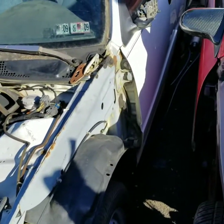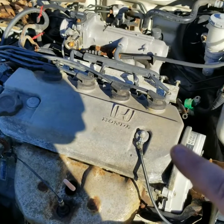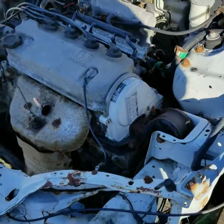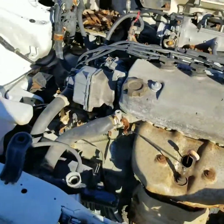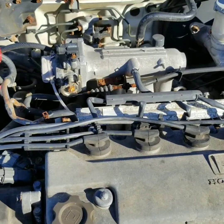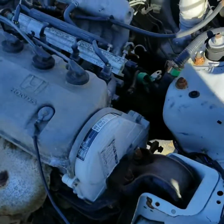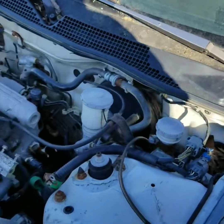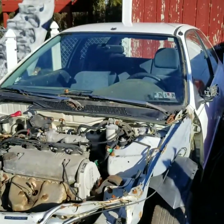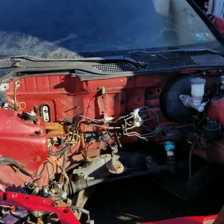What I'm kind of banking on is this motor running. I was told it should run no problem — it ran when it was parked, and it was parked because it was crashed, so it's been sitting a while. I'm going to throw in new cap, rotor, wires, plugs, some good gas, and the little odds and ends, then try to fire it up. But first, the next video will probably be getting the interior out of the white one.